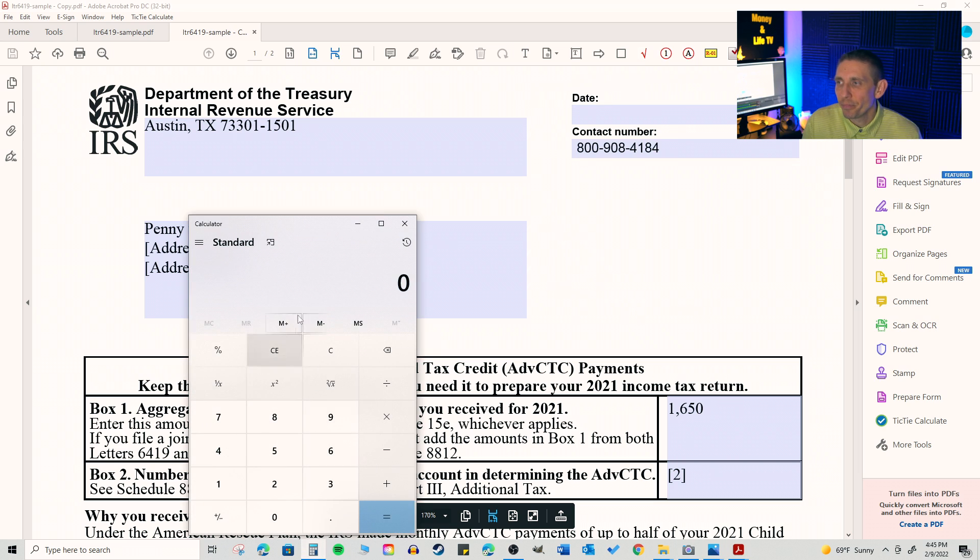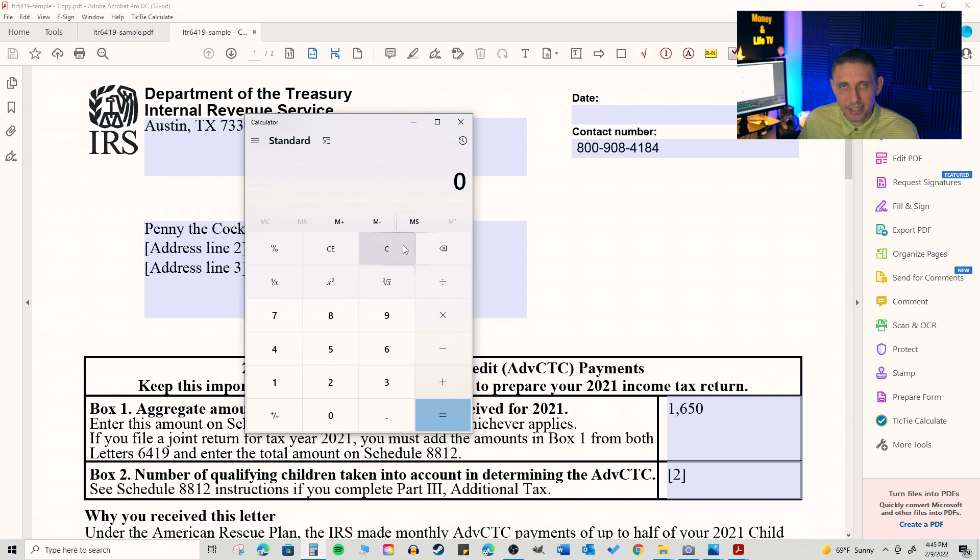And on Penny the cockatiel's letter, she received payments also of $1,650. Here's how the math works: if they were supposed to receive total credits of $6,600, they should have received half of that in cash. If I divide that half by husband and wife — by two — that gives us the amount shown on the letter of $1,650. Depending on what tax software you're using, it may ask you to enter the monthly payment amounts. If I take $1,650 and divide that by six months, that means Chipper is getting $275 per month, and his spouse is also getting $275 per month. When you add that all up, it adds back up to $3,300.